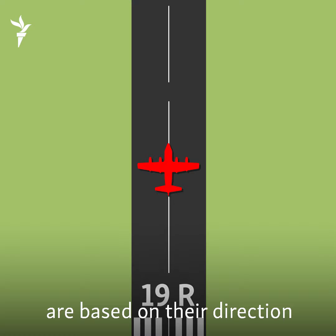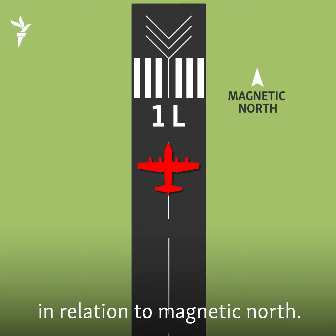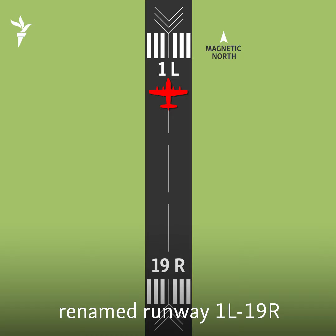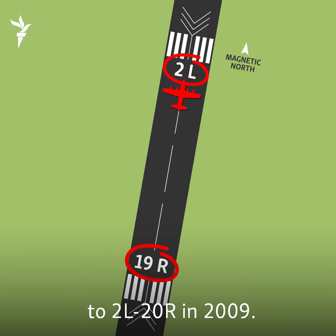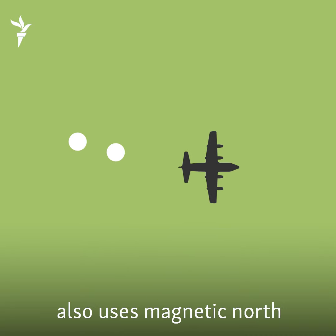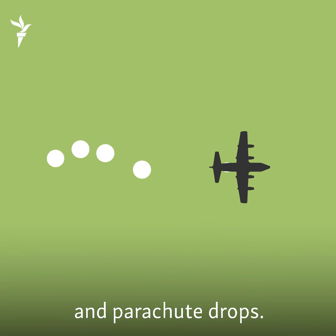Airport runway names are based on their direction in relation to magnetic North. For example, the airport in Fairbanks, Alaska, renamed a runway 1L-19R to 2L-20R in 2009. And the U.S. military also uses magnetic North for navigation and parachute drops. So that's why knowing exactly where the magnetic North Pole is is actually kind of important.